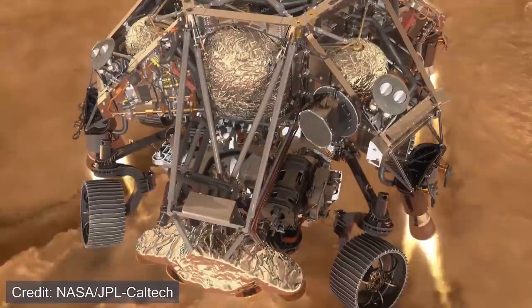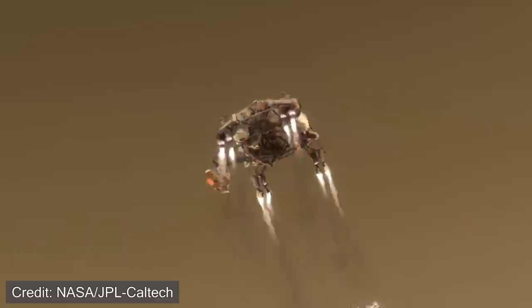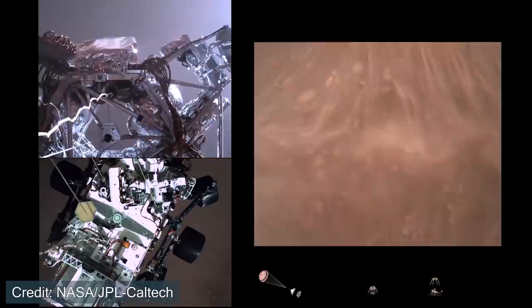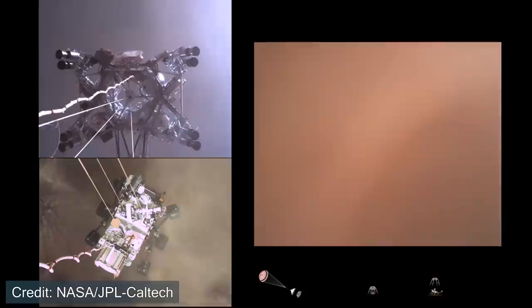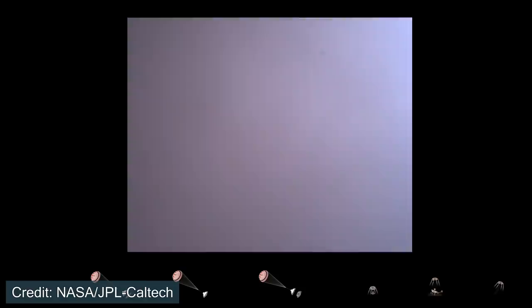Before we do, let's take a look at the animation that JPL released to get a better understanding from a third perspective. Again we can see the power descent stage getting closer and closer to the surface until the sky crane maneuver is released and the rover reaches the surface of Mars. Now watching the real footage, we can use that visual to understand what's going on. Sky crane maneuver has started. About 20 meters off the surface. We're getting signals from MRL. Tango Delta. Touchdown confirmed. Perseverance safely on the surface of Mars.